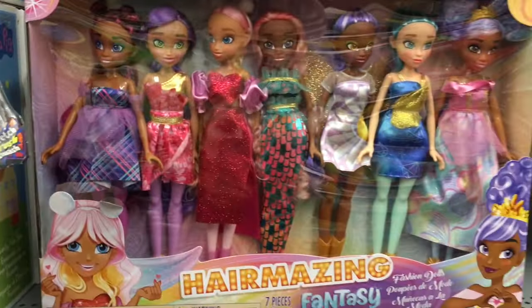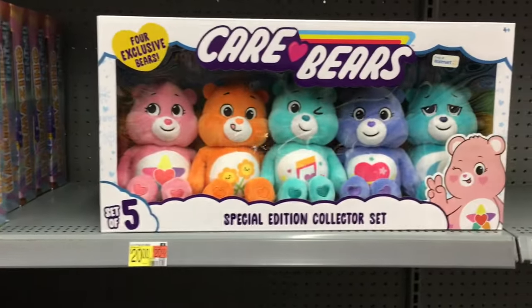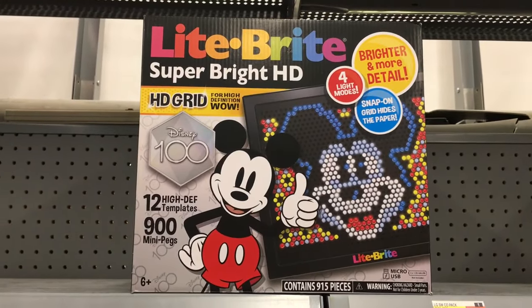Then they have some of the Sparkle Girls dolls as their sets, the big Care Bear plushie set — I love Bedtime Bear — and then a cool Light Bright, the Super Bright HD.